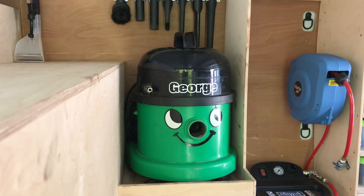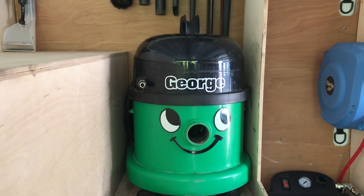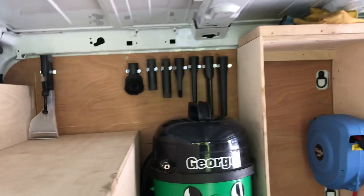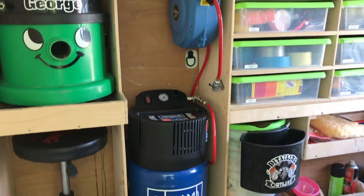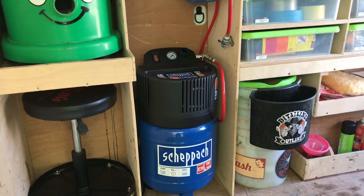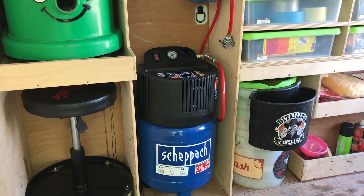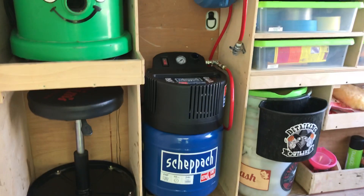I've got my George wet and dry — really good tool, very useful and reliable. I've got my utensils for the George wet and dry machine, all nicely up and out of the way. A new acquisition: a little compressor, so I can use various tools, inflate tyres, use the blow gun — a real benefit. It's a new tool I'm going to get for valeting and detailing, so I definitely had to get one.